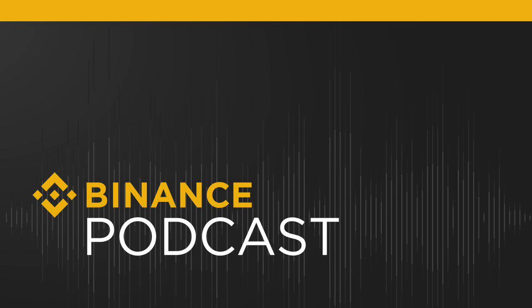Welcome back to the Binance Minipod series, where we summarize some of the latest pieces prepared by Binance Research. Binance Research is the market research and analysis arm of Binance. Find the latest reports and insights at research.binance.com.